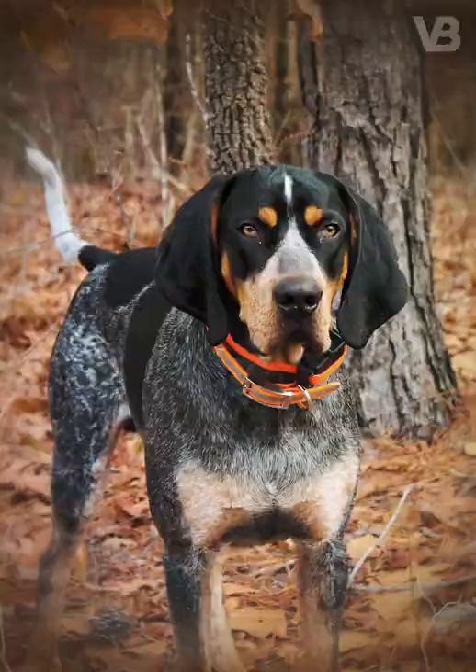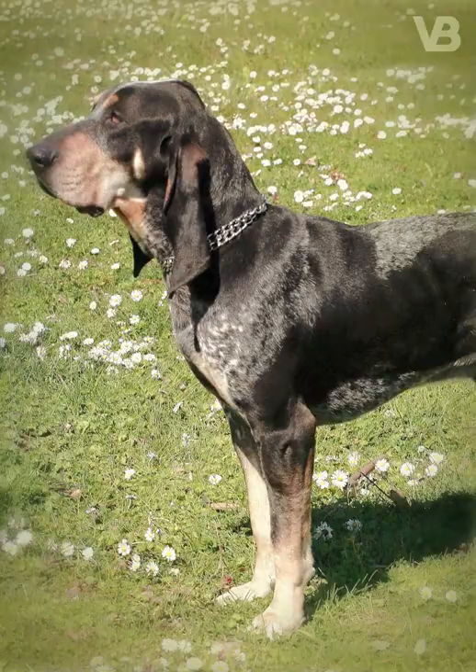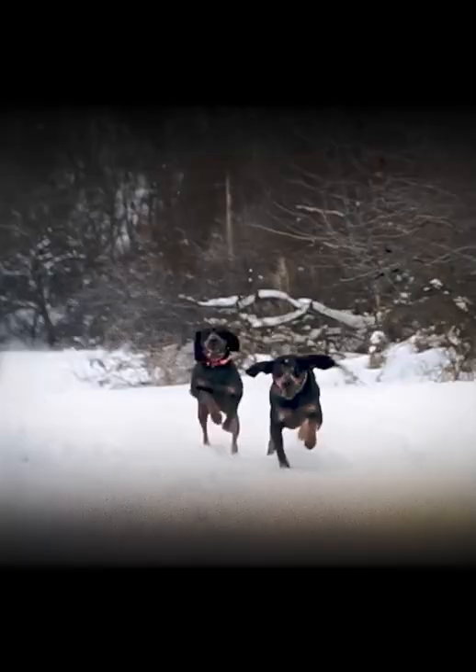Blue Tick Coonhound. Originally from Louisiana, this dog was created by breeding the Great Gascony Blue breed with the English Foxhound, American Foxhound, Black and Tan Virginia Foxhound and an unknown Kerr dog. The Blue Tick Coonhound was created to be an intelligent hunting dog with a skilled nose.